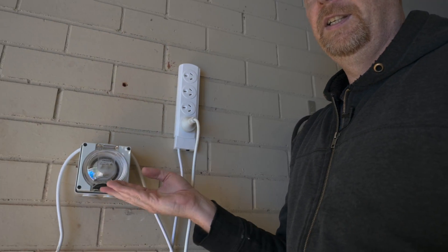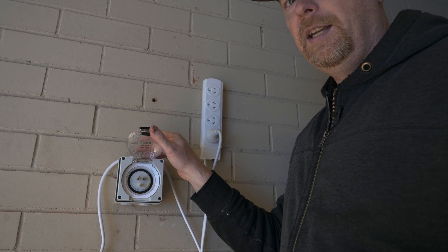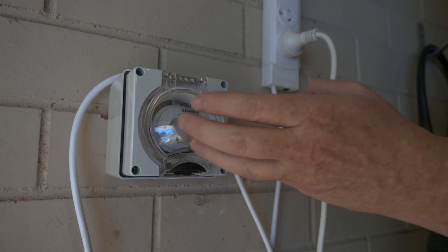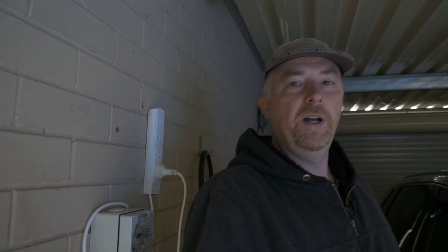In this video, I want to talk about this. It's an inlet — it's a little bit like a caravan plug. And the reason why I got that was because my vehicle, the BYD Atto 3, has vehicle to load. And with vehicle to load, you can power devices in case of a blackout, for example.